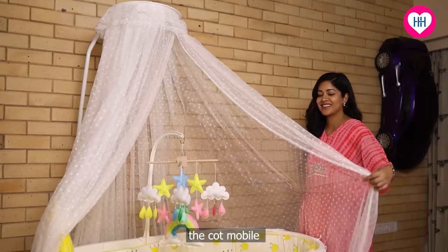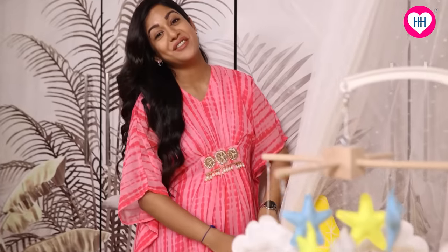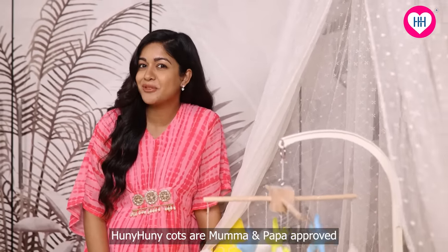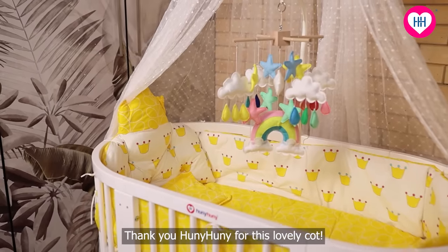The mosquito net, the cot mobile, everything is super amazing. Vatsal and I are excited to see our baby sleeping peacefully on the Honey Honey cot. Honey Honey cots are Mama and Papa approved — a highly recommended parenting brand. Thank you Honey Honey for this lovely cot.